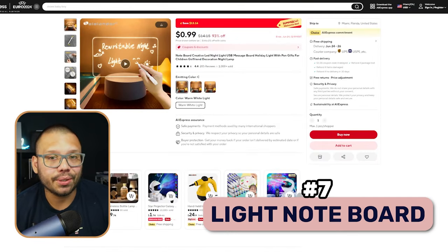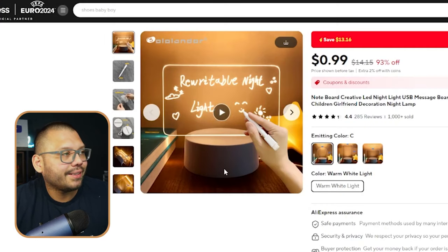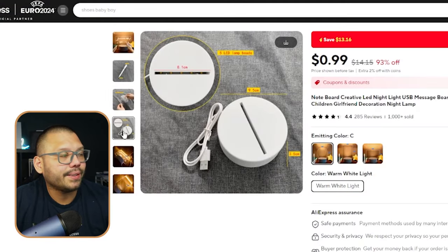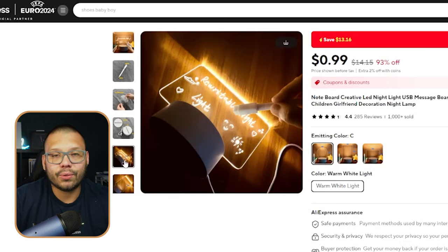Moving on, we have an LED nightlight note board. This is pretty much a transparent board with light behind it that you can customize. You can write little notes for somebody — maybe parents can leave notes for their kids before they go to bed. It's a marker and two pieces: the base and a little piece of acrylic where people write. The base has a light so that everything written is illuminated and stands out. It's a nice little gift for parents or even useful at work — people can leave important notes or funny little things for co-workers.